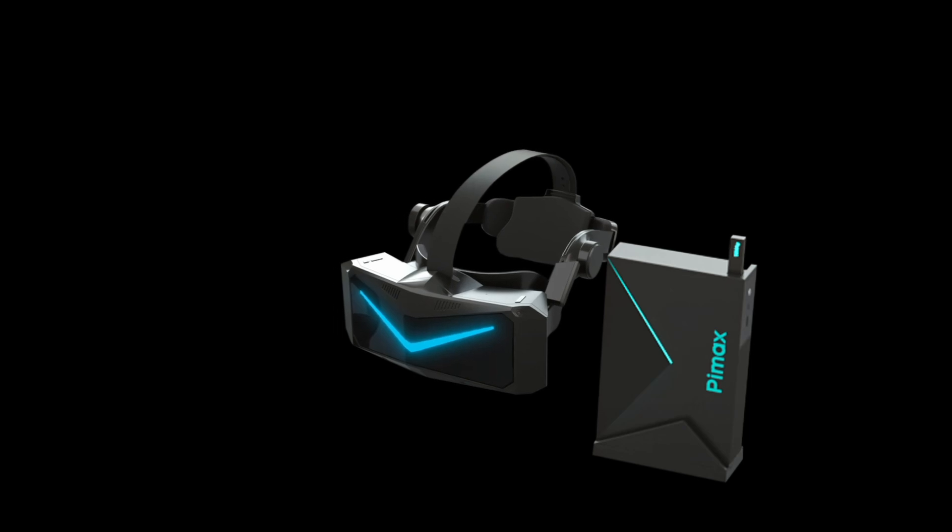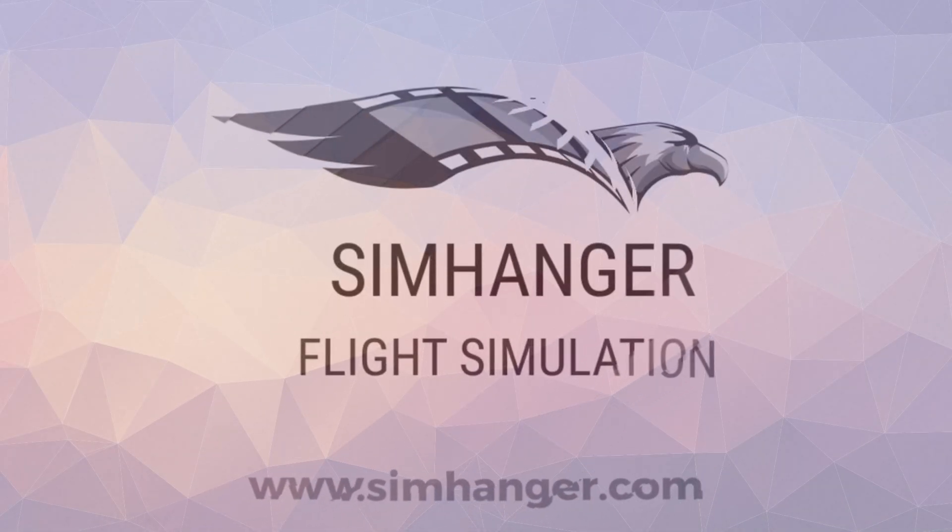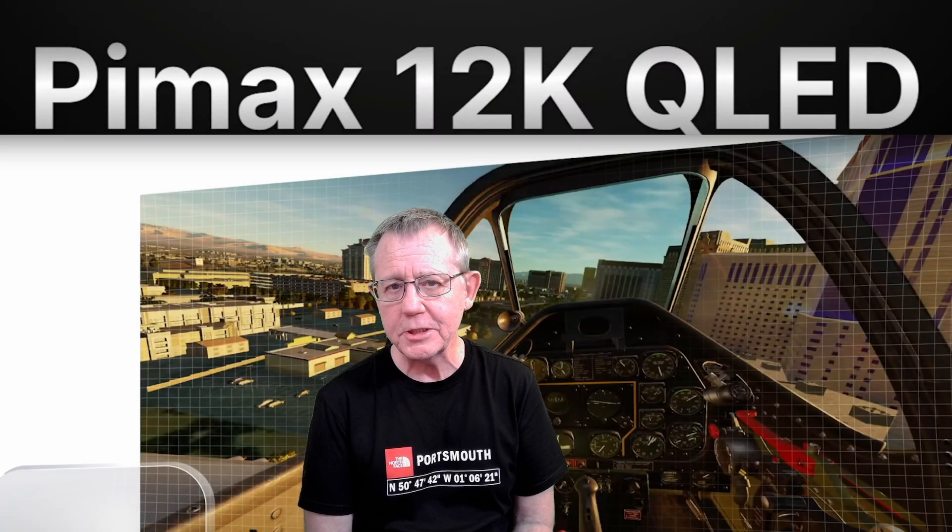In this video we're going to have a quick look at some of the highlighted features. Welcome to the SimHanger, my name's Mark. Pimax already have a reputation in the market for innovation in the VR world, but this list of specifications takes things to a whole new level.